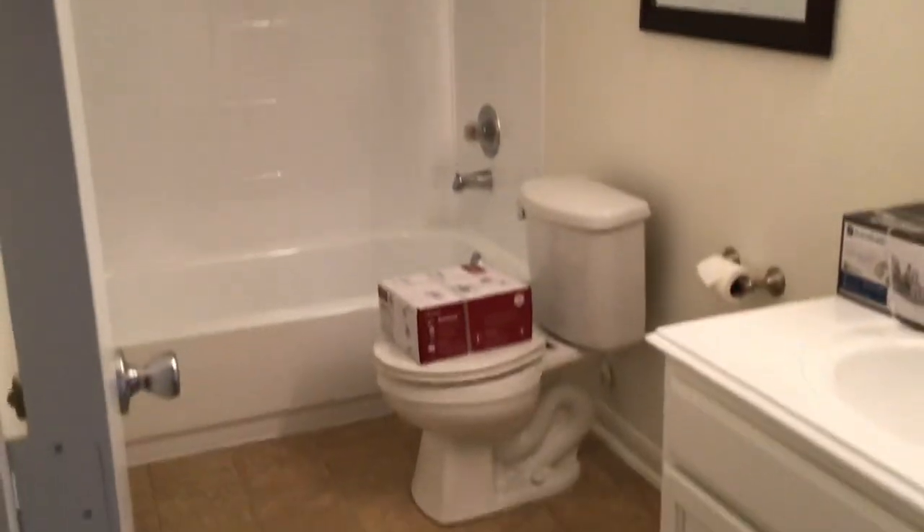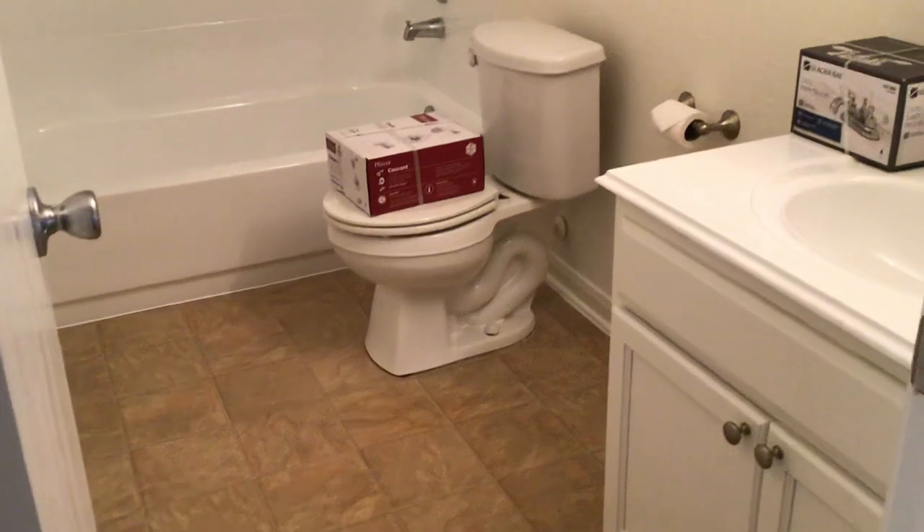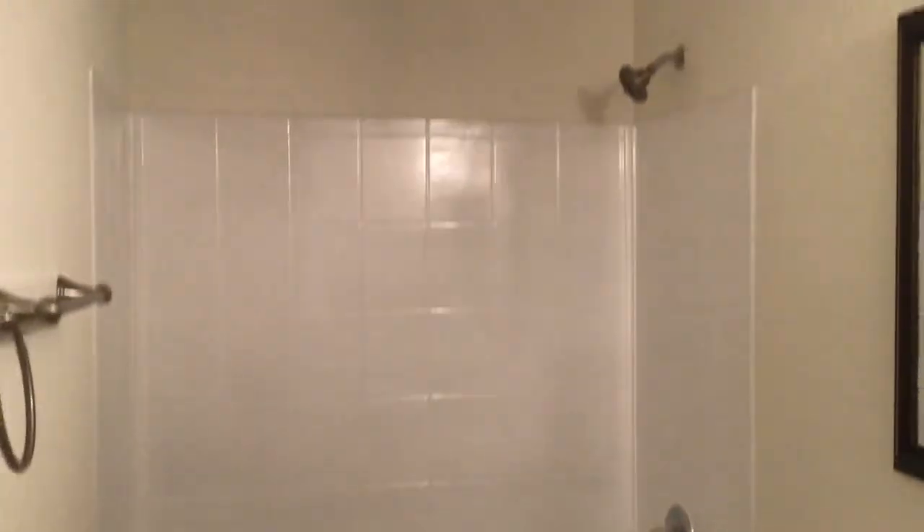And then the secondary guest bathroom — kids bathroom here. Looks like they've got some new fixtures they're going to install in the sink and the shower. But it is nice and clean, so that's good.